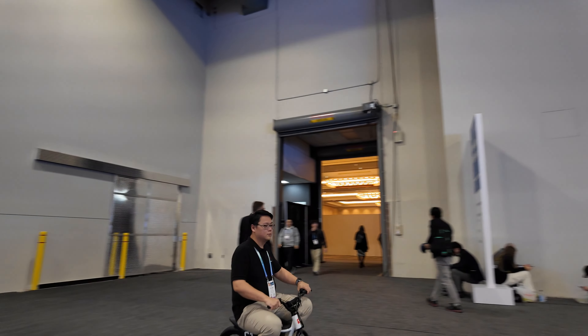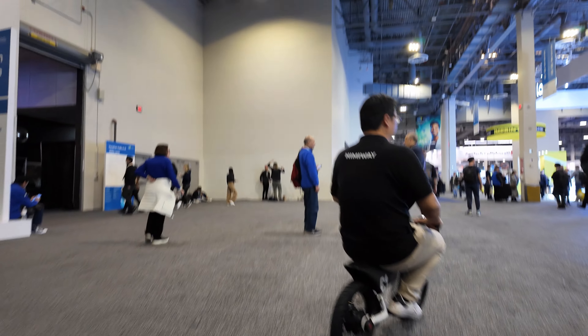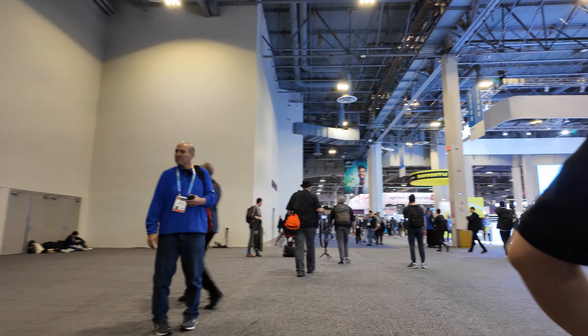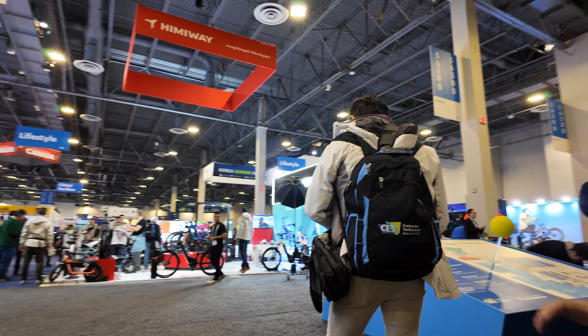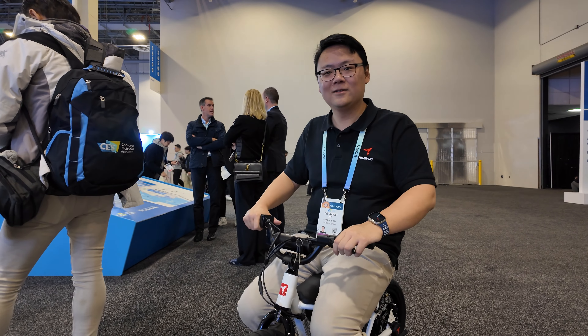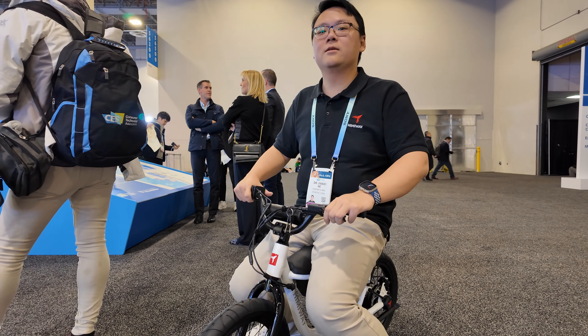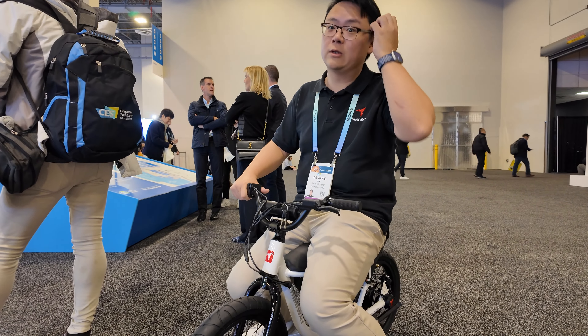It doesn't have any pedals, but look at him go. Is this for kids only? I'll definitely try it out later. Is that for sale right now in the US market? Where can I get it? You can get it from Himiway.com or from our dealer. How much is it roughly? Check with our dealer.